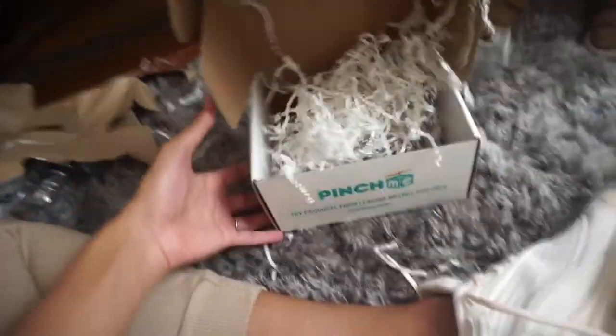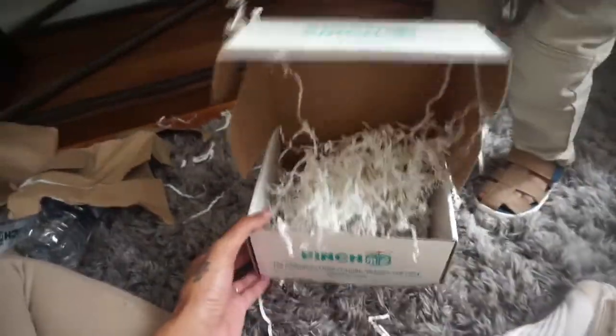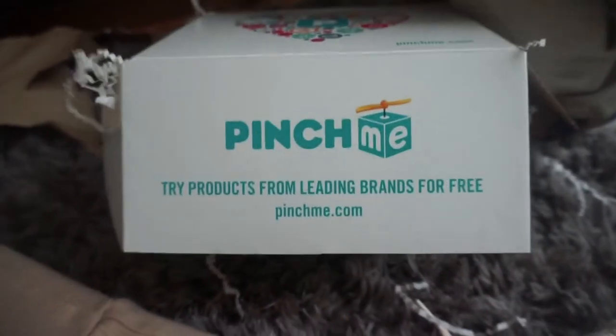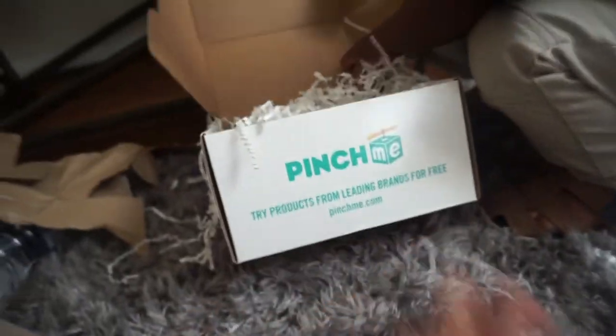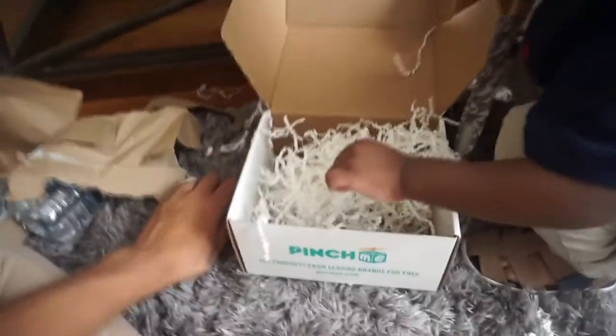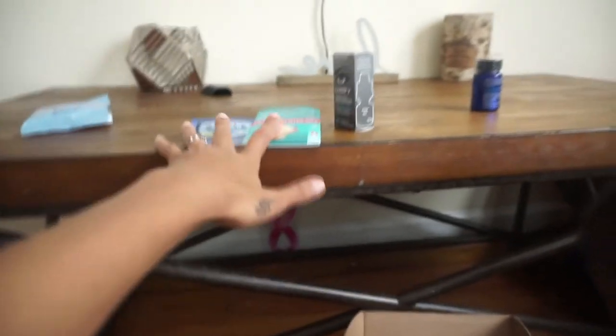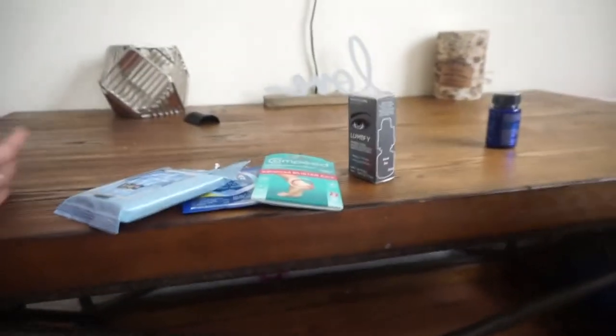So that was all that was in the box, guys. Again, thank you to Pinch Me for sending me this box. I'll make sure to leave the link to their website down below — you can see it right there, it's just pinchme.com. And like I said, this is a free subscription service, so make sure you guys sign up and they'll send you this box — just products you'll find in the drugstore that you can try out.